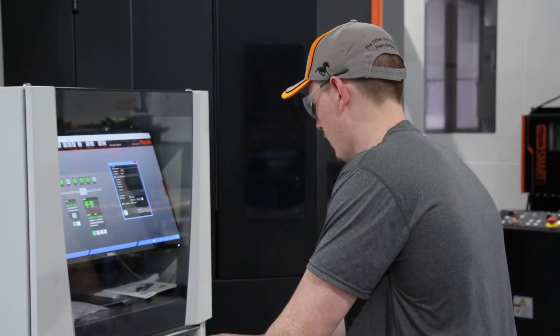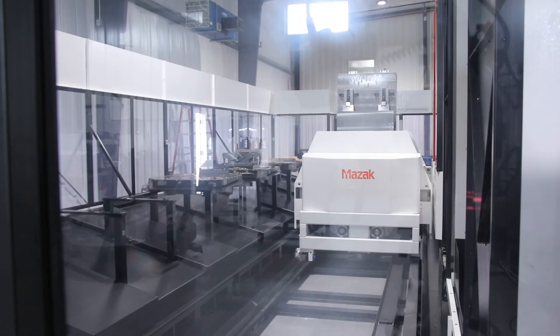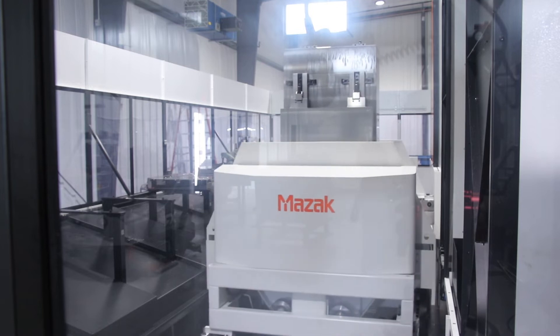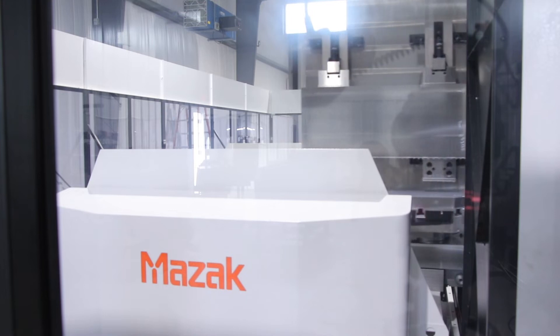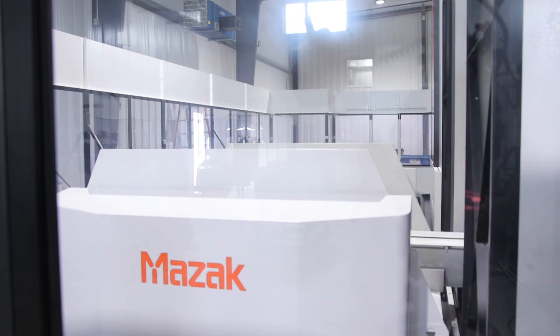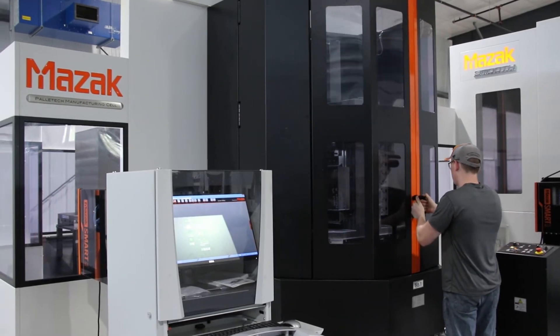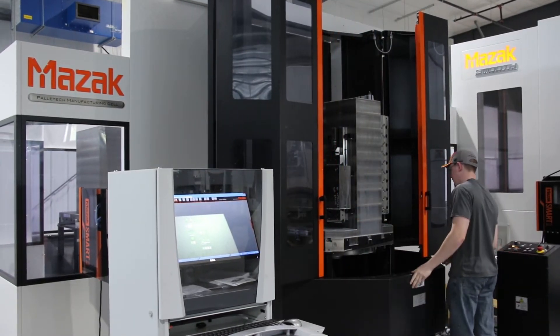What we did last year is we did about $11 million worth of hydraulic manifolds on conventional equipment — an average of 15 horizontal machining centers and an average of 32 people to make $11 million worth of hydraulic manifolds. On this Palatex, this year we will make nine and a half million dollars worth of manifolds. We will do it on six machines with six people.